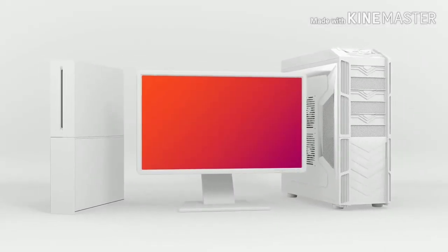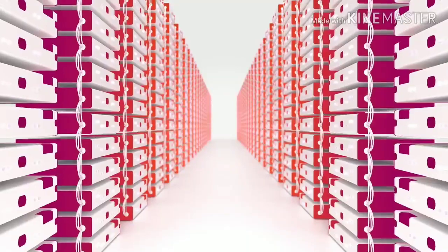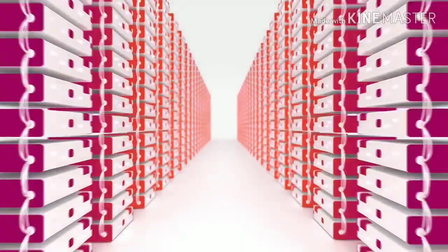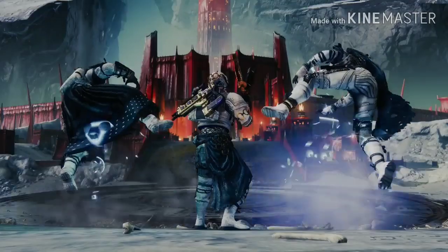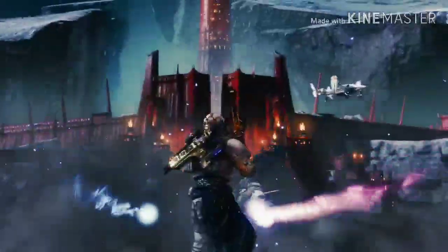Stadia is an all-new way to enjoy your favorite hit video games — only you don't need an expensive console or PC to play. Stadia streams games directly from Google's data centers to your devices. It's kind of like streaming music or TV shows, but with high-quality video games.